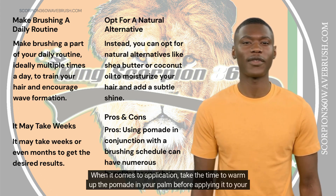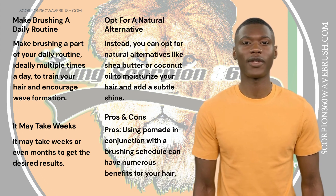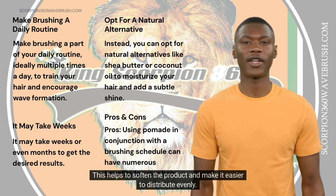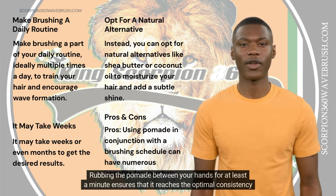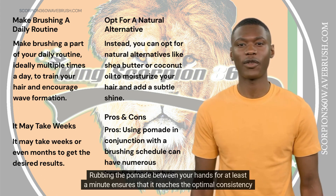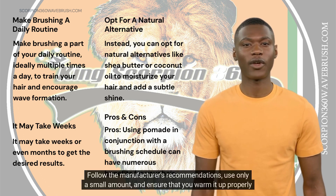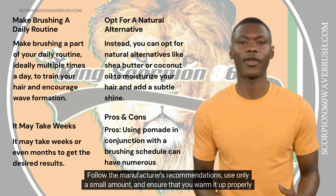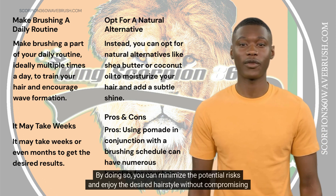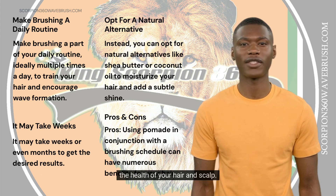When it comes to application, take the time to warm up the pomade in your palm before applying it to your hair. This helps to soften the product and make it easier to distribute evenly. Rubbing the pomade between your hands for at least a minute ensures that it reaches the optimal consistency for application. Follow the manufacturer's recommendations, use only a small amount, and ensure that you warm it up properly before applying. By doing so, you can minimize the potential risks and enjoy the desired hairstyle without compromising the health of your hair and scalp.